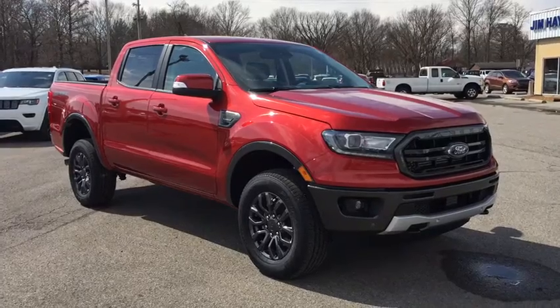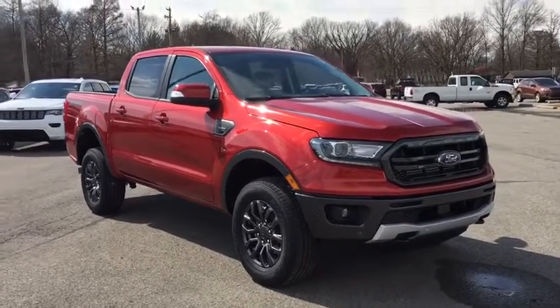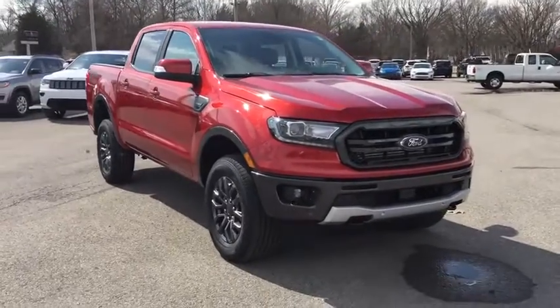2019 Ford Ranger. Tough inside and out, Ranger proves it's metal. Here are some of this vehicle's great options.